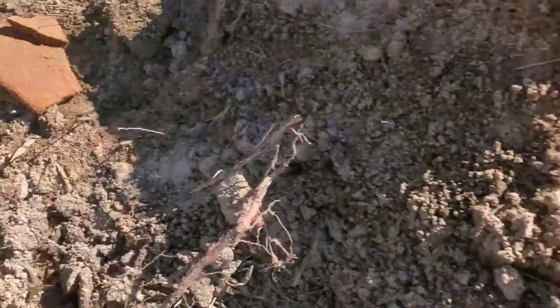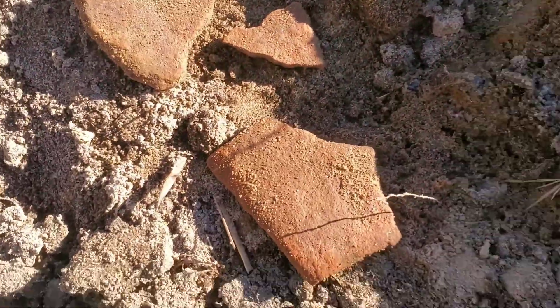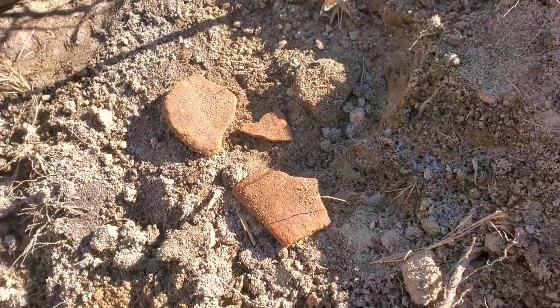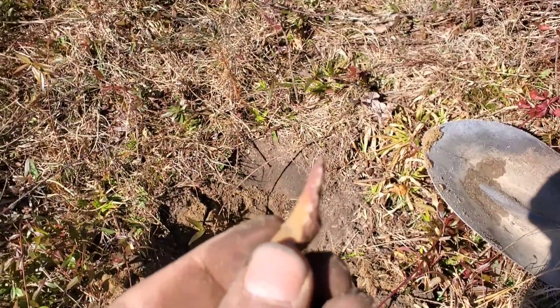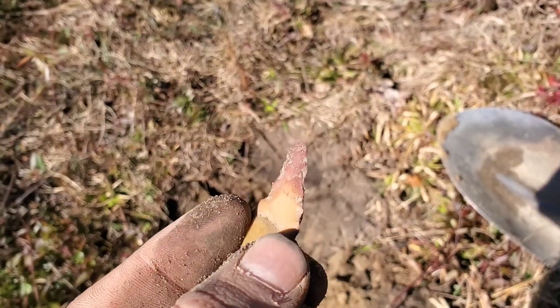Here's some pottery I was finding. I'm in a slightly different spot now and the first hole I dug I found — could be an unfinished drill or maybe just a handheld — I don't know.